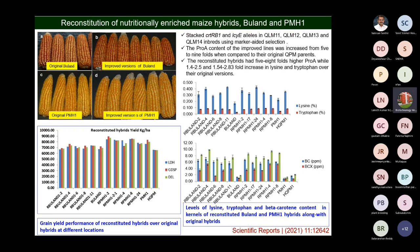By introgressing these genes, the lysine and tryptophan levels have been increased and also the beta-carotene level. In the parental line it is approximately 1 to 2 ppm, while in the reconstituted hybrids it ranges from 6 to 9 ppm. The HarvestPlus target is about up to 15 ppm, but we achieved up to 9 ppm.